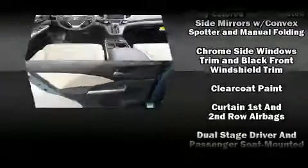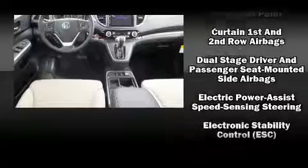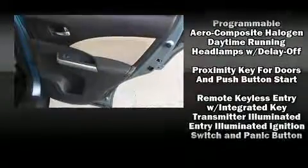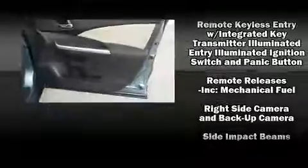Honda ensures the safety and security of its passengers with equipment such as dual front impact airbags, front side impact airbags, traction control, brake assist, a security system, and four-wheel disc brakes with ABS. For added security, Dynamic Stability Control supplements the drivetrain.